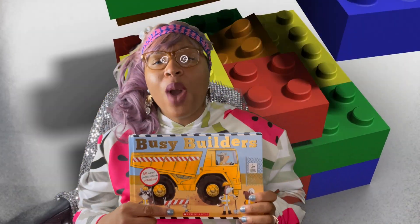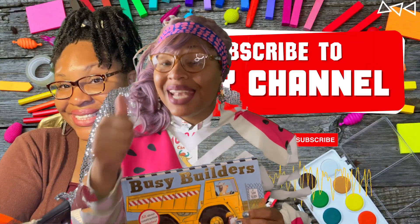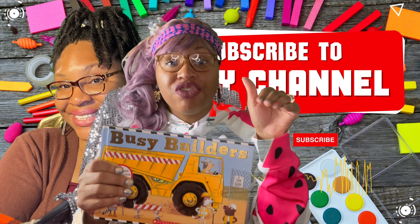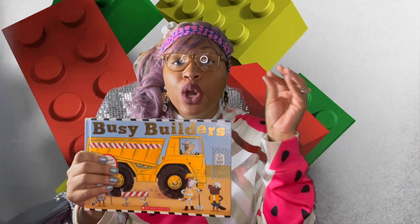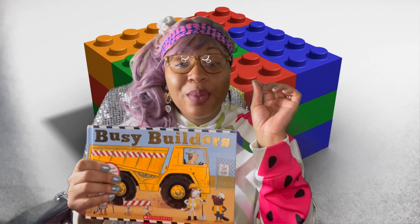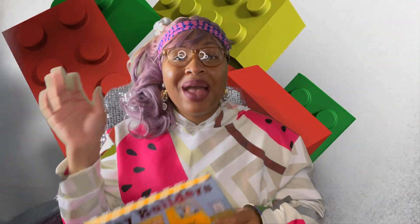Thank you so much for watching. If you like this, please subscribe to my YouTube channel, like the video, and share it with your friends because your friends are going to like this too. Make sure you click the notification bell so every time I upload something new, you can go ahead and watch that one too. Thank you so much for tuning in and I will see you guys next time. Bye!